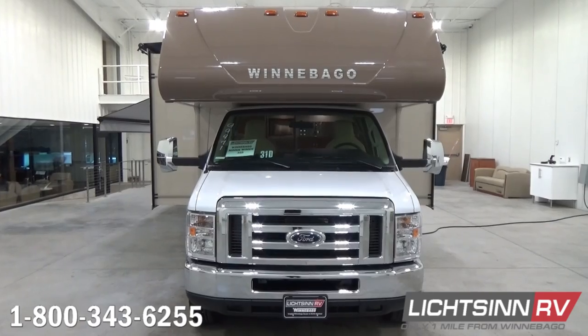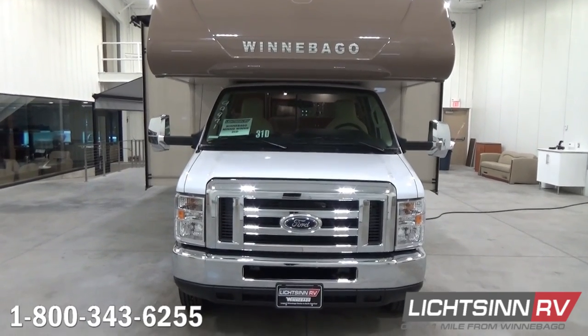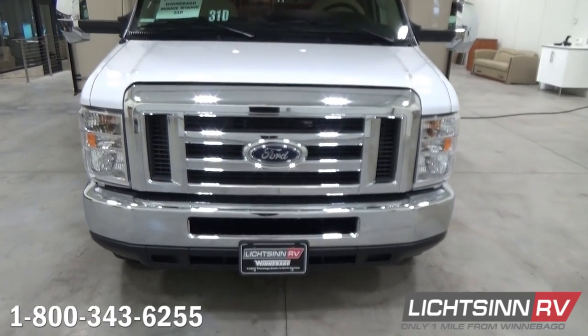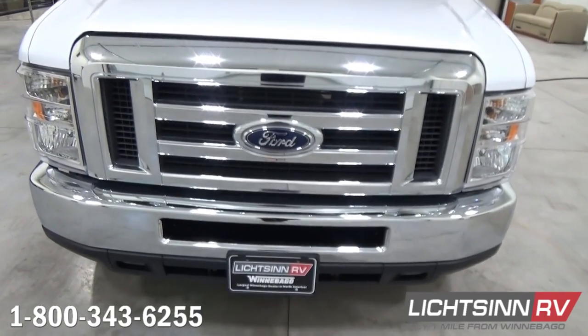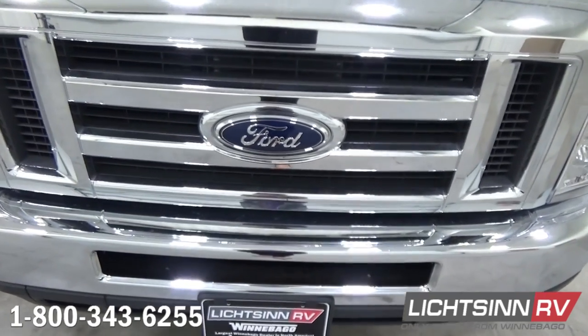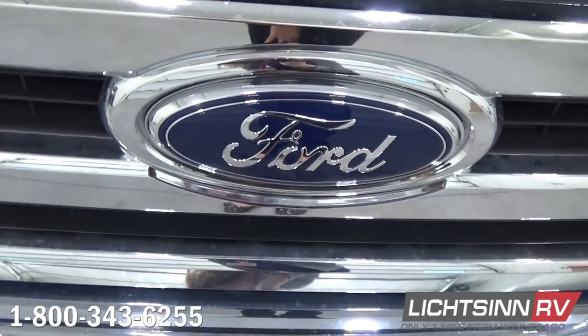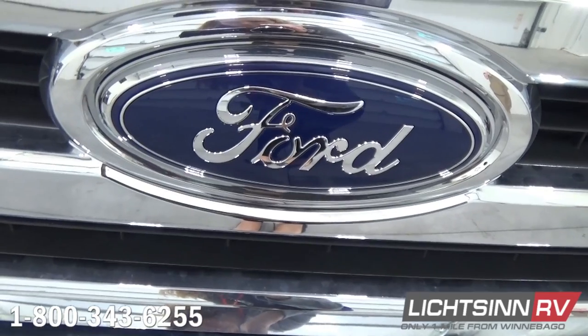Up front you'll find a chromed front grille from Ford Motor Company. With that Ford V10 boasting 420 pounds-feet of torque, we still maintain a 5,000-pound factory-installed tow package that we'll cover as we work our way to the rear of this 31D.